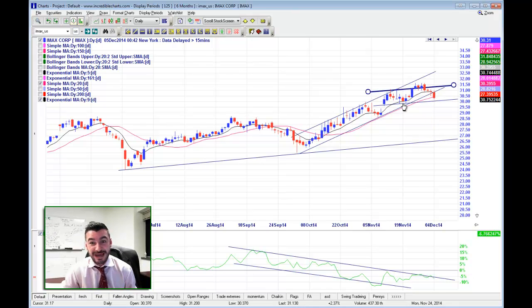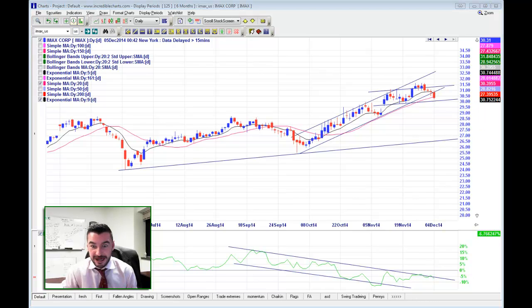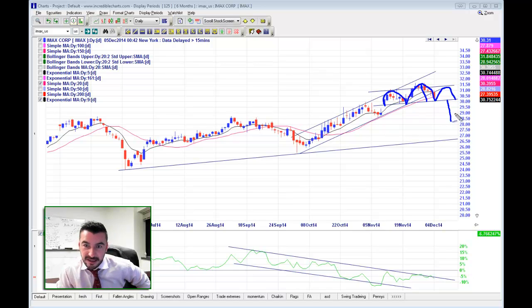We've also got a potential head and shoulders pattern here. We've got left shoulder, head, right shoulder, and then an extension of here to here would take us down from here to here, basically. So we're looking at a move from 31.50 to 30 — about a $1.50 drop — down to that 28.50 mark, which is also where support was. So this is a very interesting potential trade setup of a drop down to the $28.50 level.